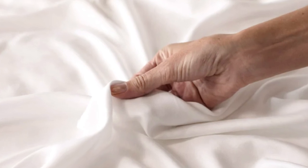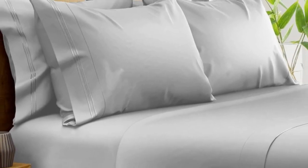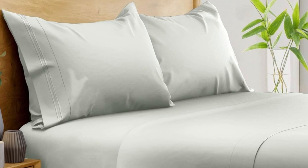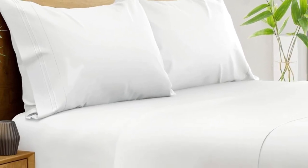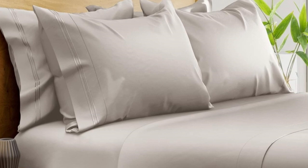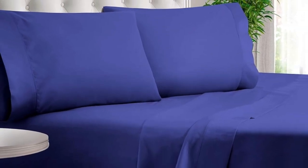Pros: silk-like feeling, doesn't trap heat, several color options. Cons: luxury price tag. Number 4: Bampers 100% Organic Bamboo Sheets. What we like: suitable for year-round use, soft and silky texture, corner straps keep the fitted sheet secure. What we don't like: might be too cool for cold sleepers. Of all the sheets we've tested, our favorite option for wrinkle-free sheets with a smooth finish are Bampers 100% organic bamboo sheets. These bamboo-derived sheets stood out for being well-made, exceptionally soft, and lightweight enough to keep hot sleepers comfortable year-round.